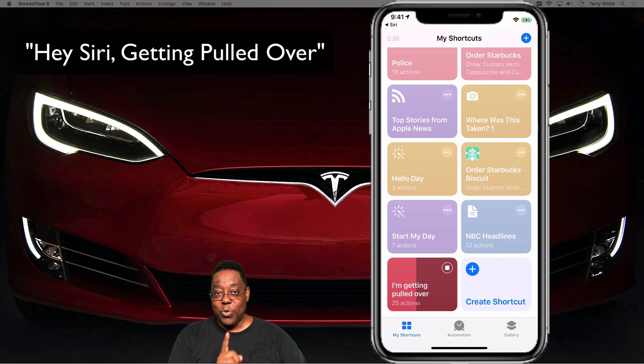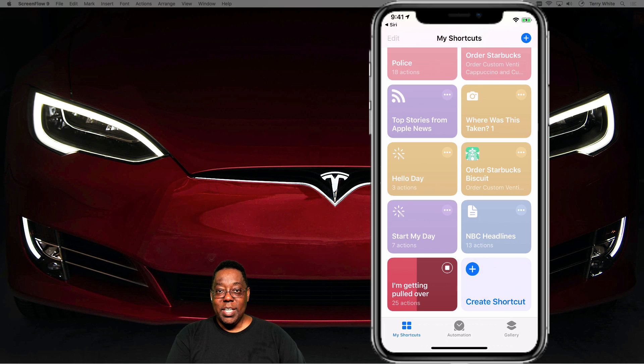And just remember, in order for this to work completely, the first thing you need to do is unlock your phone. So whether it's Face ID or a code, put that in first and then say, 'Hey Siri, getting pulled over' and it will take care of the rest. Cheers everybody, thanks for watching, we'll catch you on the next one. Bye.